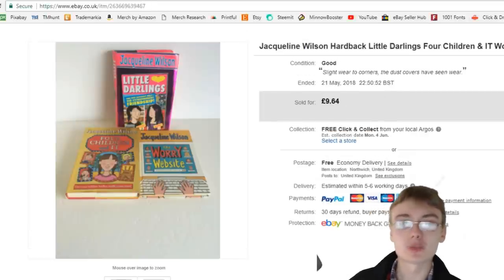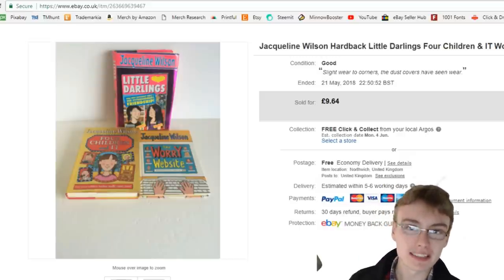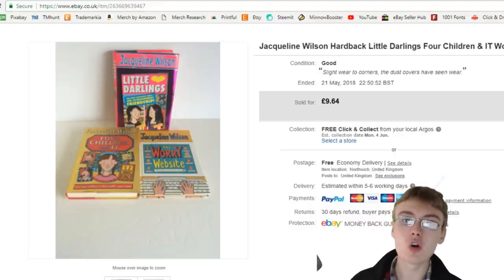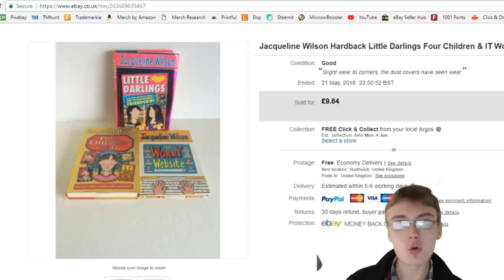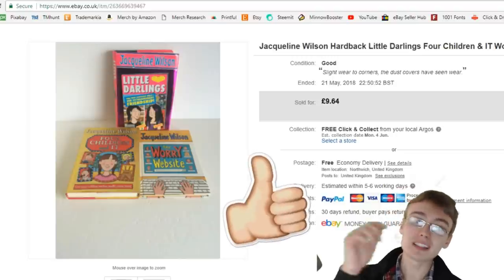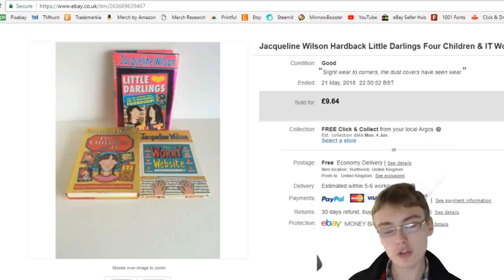Hi guys, it's Adam and welcome to another video. In today's video I've got 10 sales for you in approximately 10 minutes. I'm going to be starting with something that maybe the OGs of reselling might get a bit of a laugh out of. These are all in low to high price order, and there's a really nice sale at the end so be sure to stick around.